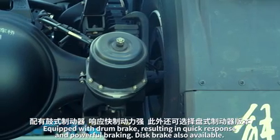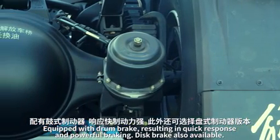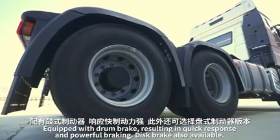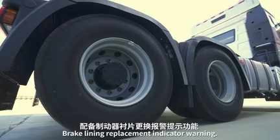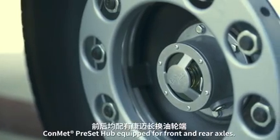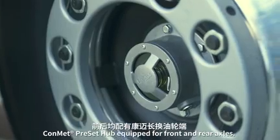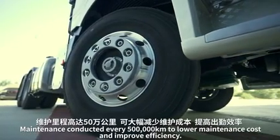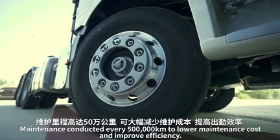The truck is equipped with a drum brake resulting in quick response and powerful braking. Disc brake is also available, with brake lining replacement indicator warning. Grease-preset hubs are equipped for front and rear axles, with maintenance conducted every 500,000 kilometers to lower maintenance cost and improve efficiency.